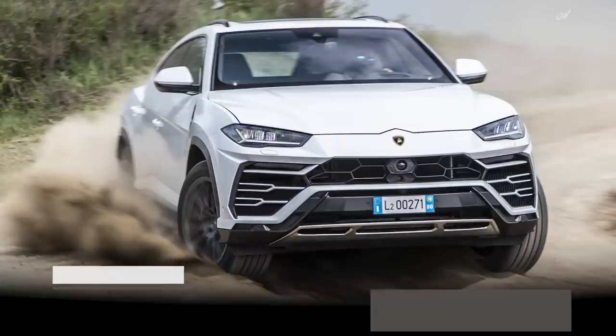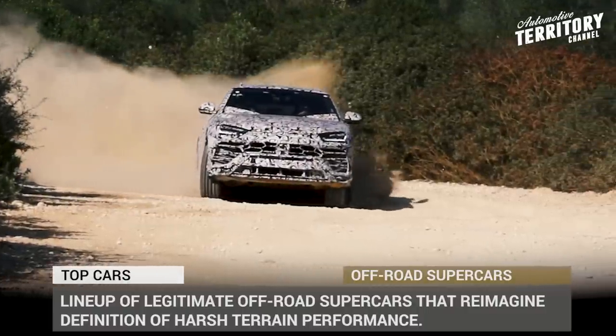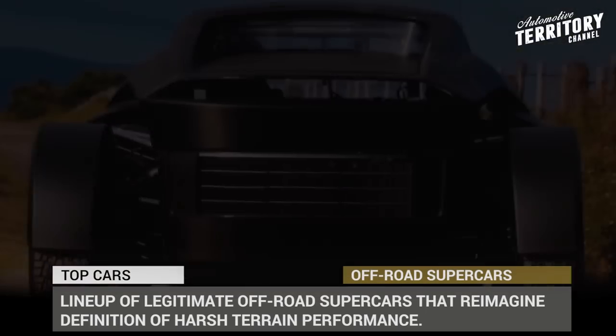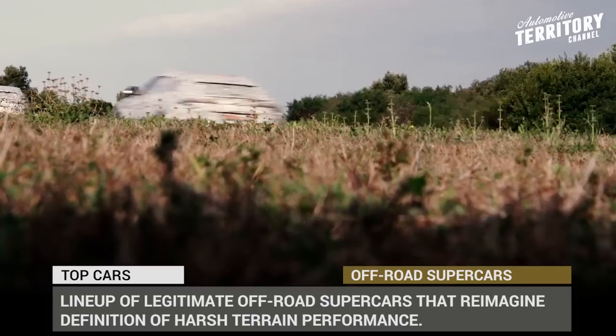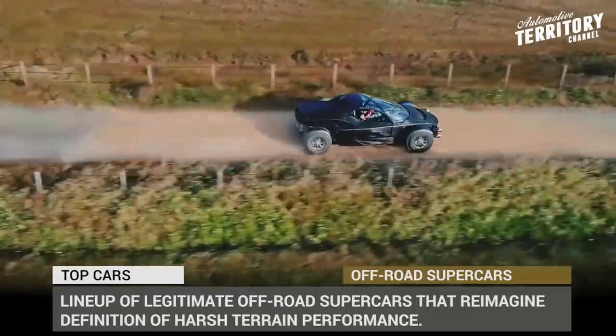A combination of such words as off-road and supercar might seem ridiculous, but we live during miraculous times when nothing is impossible. So, if you've ever dreamt of roaming the dunes and zipping cross beaten roads with a car that has at least 500 hp under the hood and gets to 60 in 3 seconds, now is your chance.